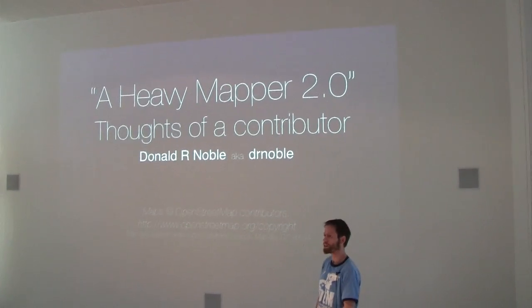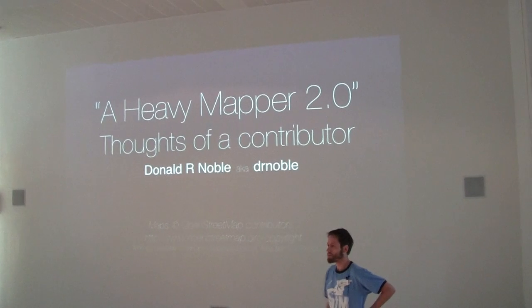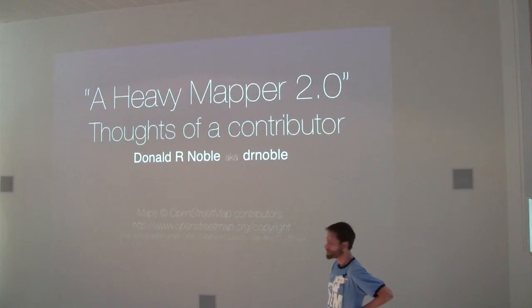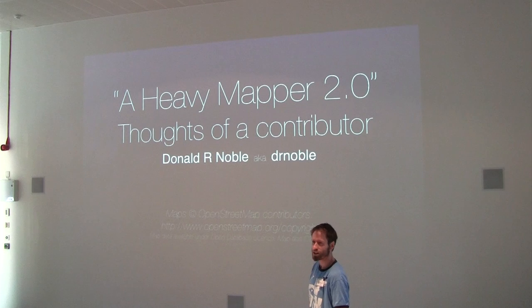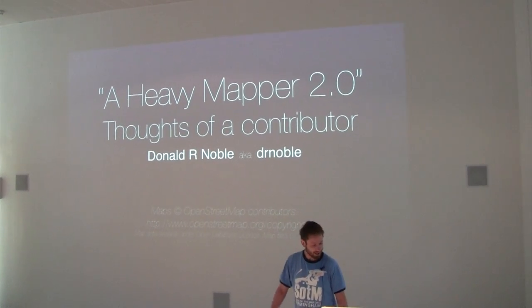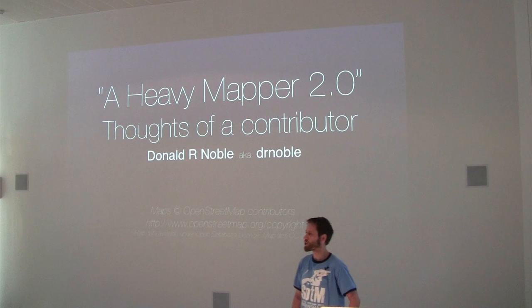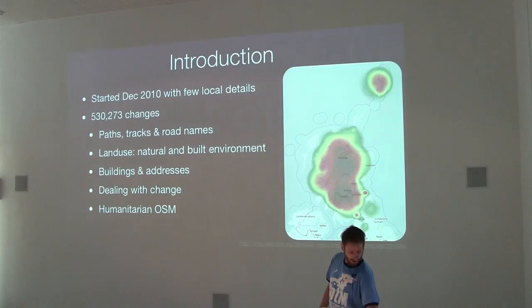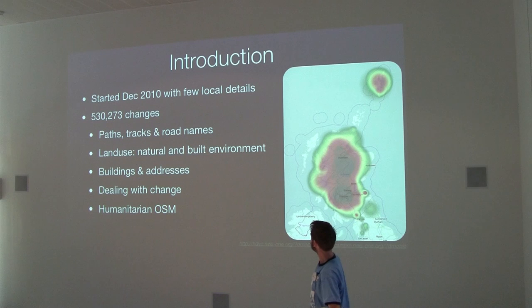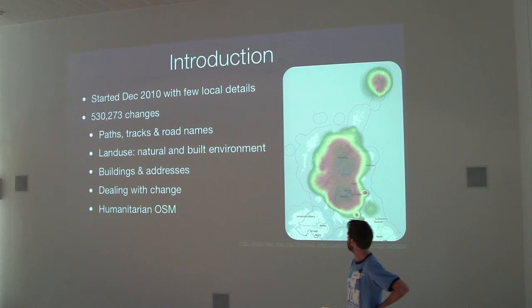Bob asked me to give some quick talks of things that I've been doing. I suppose I'm just really a mapper — just somebody that comes out and creates the map. I'm not a user of data or visualisations or anything like that. So I've just got some pictures of maps and things and I'm just going to talk about what I've been doing over the last couple of years. I kind of started mapping in December 2010, so I'm doing this for three and a bit years.